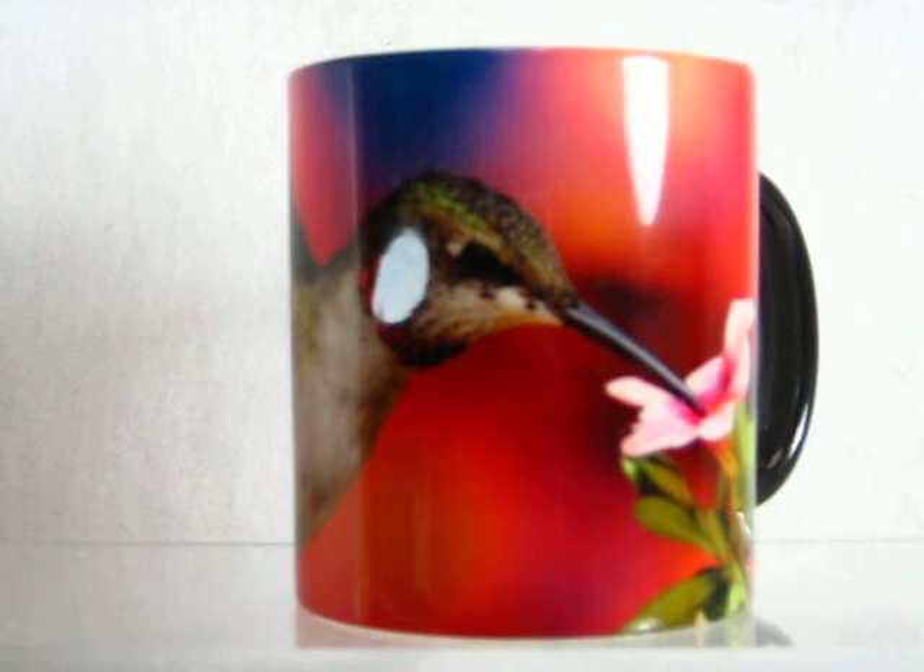Buy it now at MagicMugShop.com. Several other images are also available.